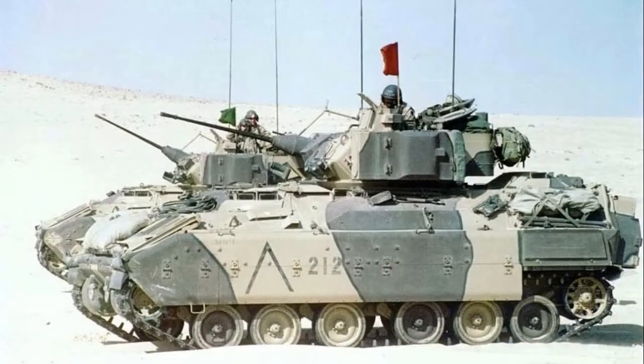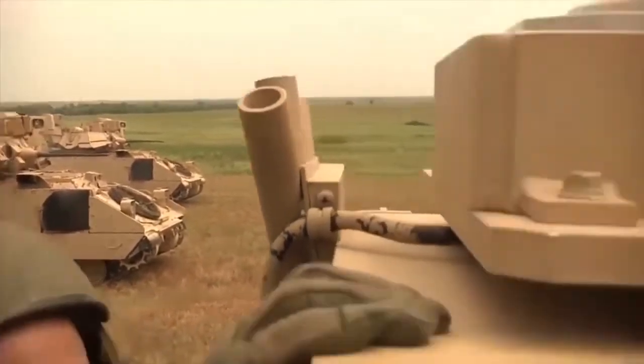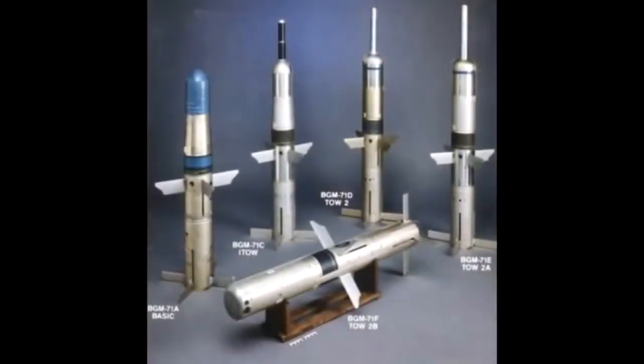The M3 Bradley CFV is very similar to the M2 Bradley IFV and is fielded with the same powerful two-man 25mm Bushmaster cannon turret with the coaxial 7.62mm machine gun. It only varies from the M2 in a few subtle ways and by role. The M3 is classified as an armored reconnaissance and scout vehicle and does away with the firing ports found in the M2 series. The M3 also carries more TOW missiles as well as more ammunition for its 25mm and 7.62mm guns.